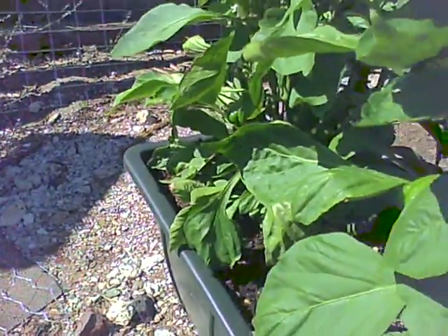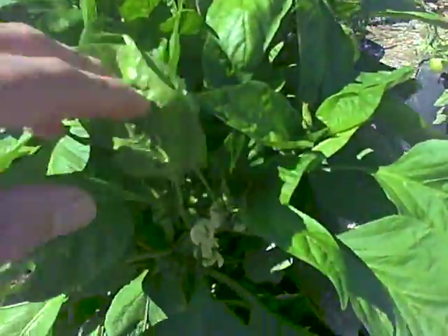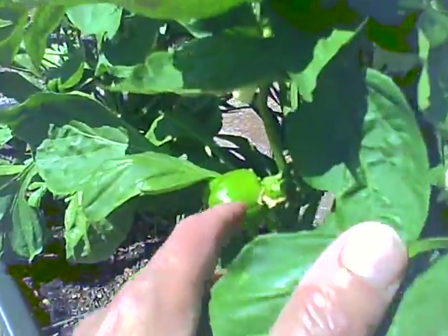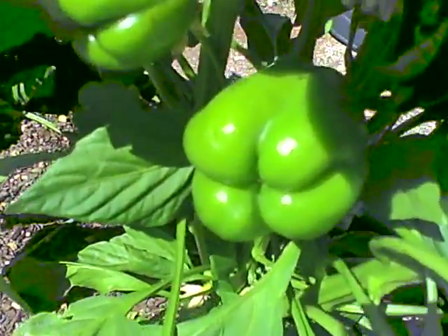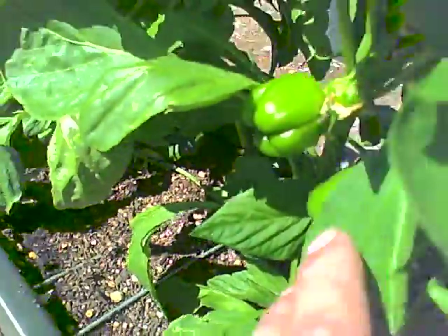And the peppers — I believe it's going to be like Chinese red peppers, although there's also a green pepper plant. Hard to say which these are, but there's a lot of peppers in there. A couple, three hidden away in there, and there's a good-sized one back there.